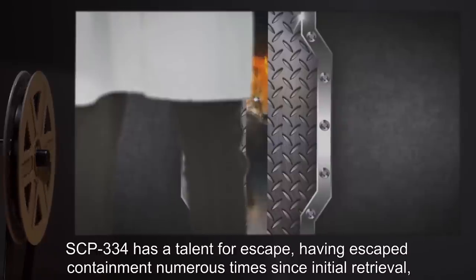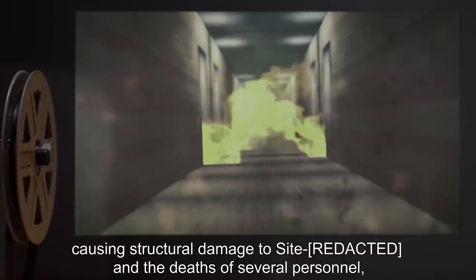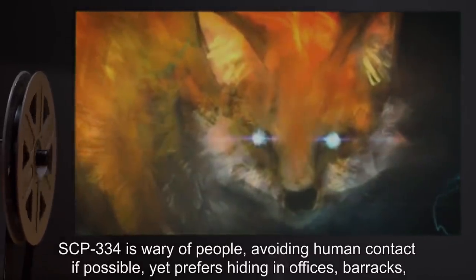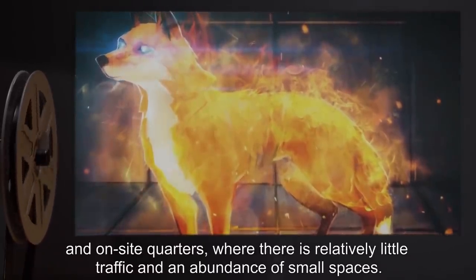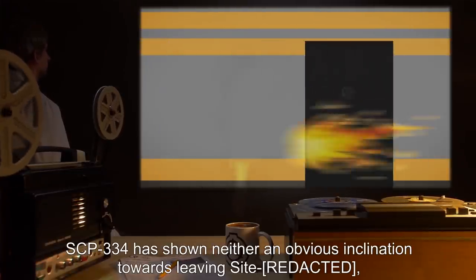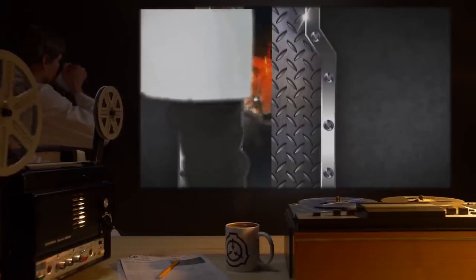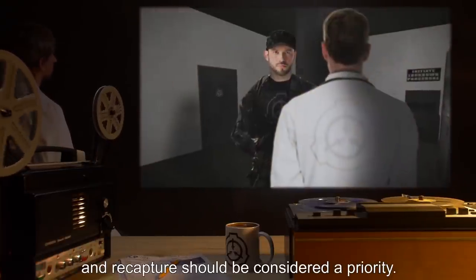SCP-334 has a talent for escape, having escaped containment numerous times since initial retrieval, causing structural damage to the site and the deaths of several personnel, mostly caused by the aforementioned structural damage. SCP-334 is wary of people, avoiding human contact if possible, yet prefers hiding in offices, barracks, and on-site quarters, where there is relatively little traffic and an abundance of small spaces. Despite its many escape events, SCP-334 has shown neither an obvious inclination towards leaving the site nor towards unprovoked attack, and is not considered a direct threat. However, the structural damage caused had the potential to release SCP-334, and recapture should be considered a priority.